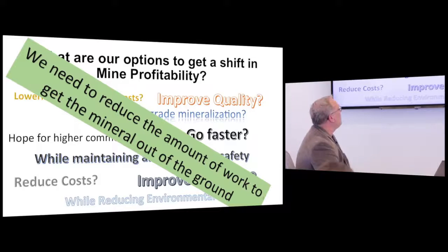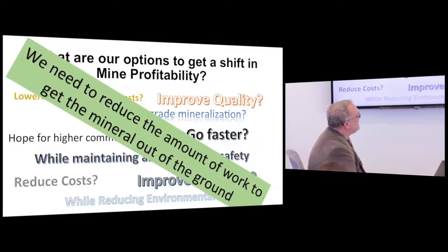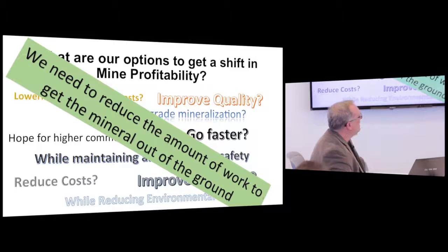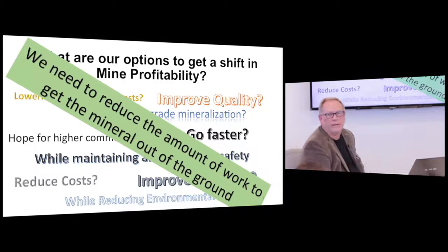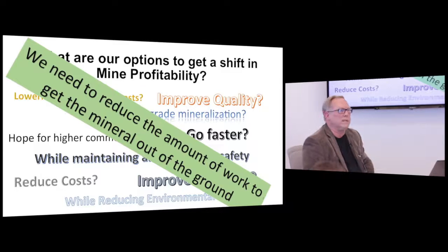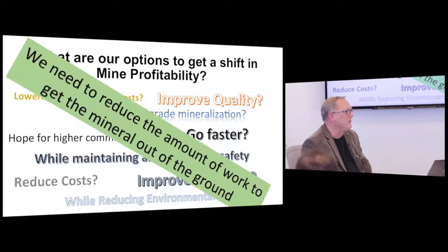If we want to shift mine profitability, I've heard all these questions over my career: improve quality, hope for higher commodity prices, go faster, maintain safety, improve recovery, reduce costs, lower transportation — all while maintaining our environment. But the fundamental thing we never talk about is we need to reduce the amount of work we do to get material out of the ground. If we can't do that, we will always continue to raise the cost of what we do.